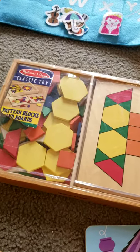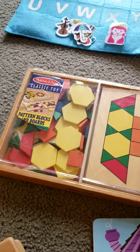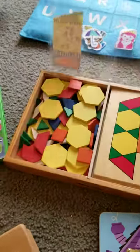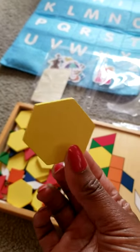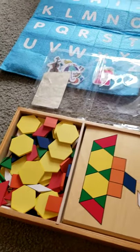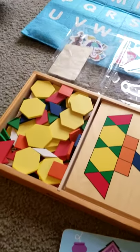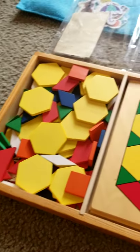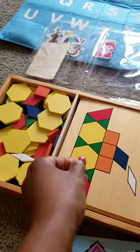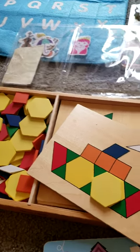Pattern blocks and boards are a good thing to have. You have different blocks and shapes, and the children love to name them. We don't just do square, triangle, and circle — we do pentagon, trapezoid, diamond, kite, all those things. They can put the pieces on the boards and create different things.